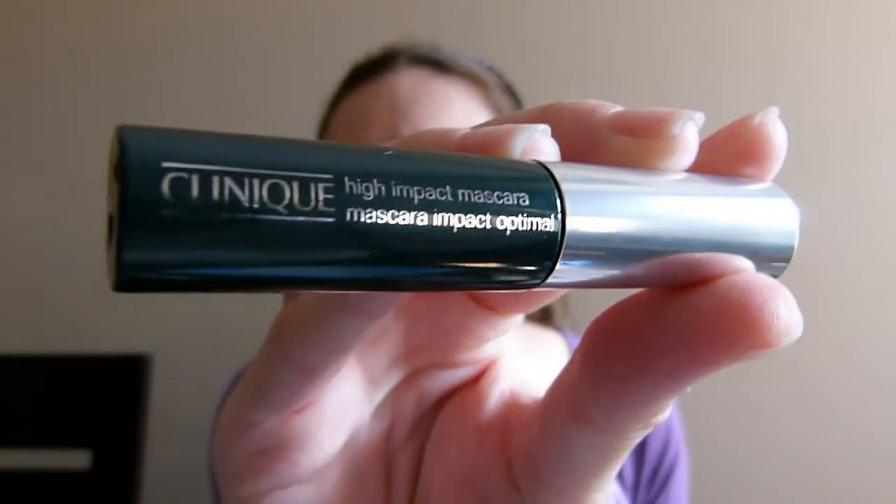And the other one is the Clinique High Impact Mascara, which I did review on the blog as well. Honestly, I don't remember exactly, but I believe this one gave me pretty bad raccoon eyes. It was in my not-to-reuse pile, so obviously I didn't like it. I'll just have to double check my review. I'll put links to all my reviews of the products I did review.